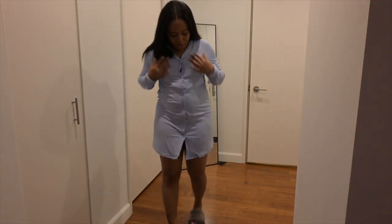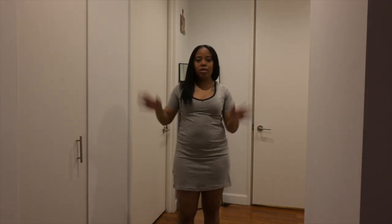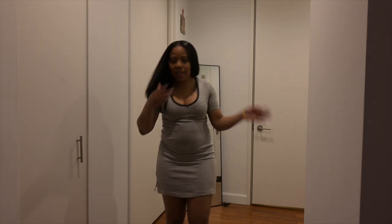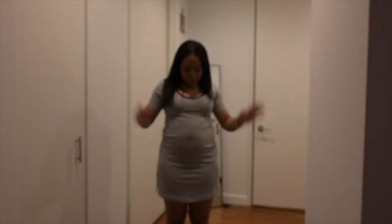This pajama shirt is called Cozied Up for the Night. Love it — can't go wrong with gray. It's gray with black accents, and again it fits perfectly. It's not too tight and it's extremely comfortable.